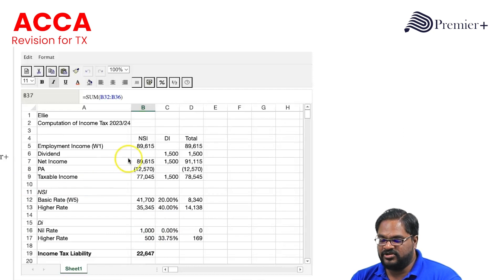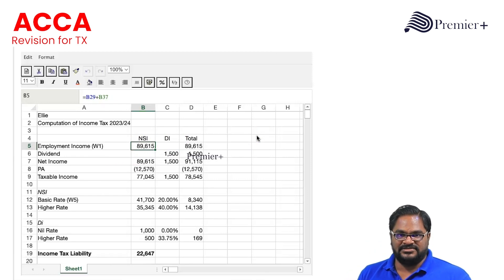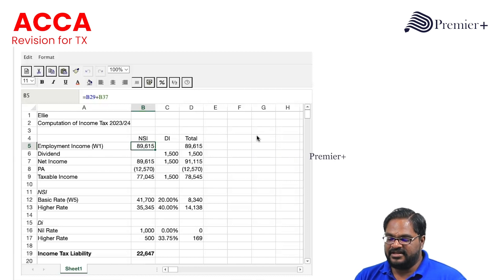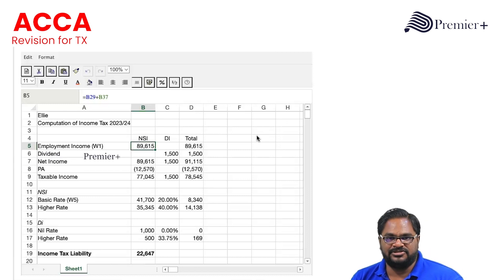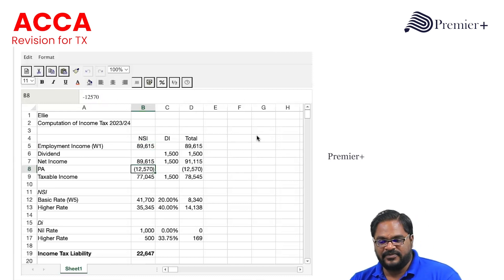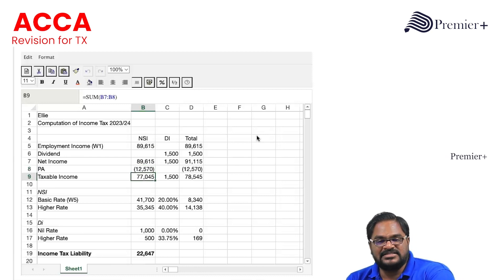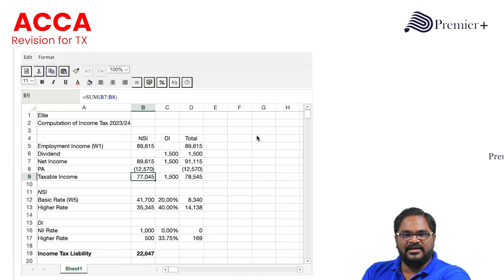Adding the dividend income of £1,500, the net income comes to £91,115 — which is below £100,000, so the full personal allowance can be claimed without restriction. After deducting the personal allowance, Ellie has taxable non-savings income of £77,045 and dividend income of £1,500, giving total taxable income of £78,545. This exceeds the basic rate band, so Ellie is a higher rate taxpayer.